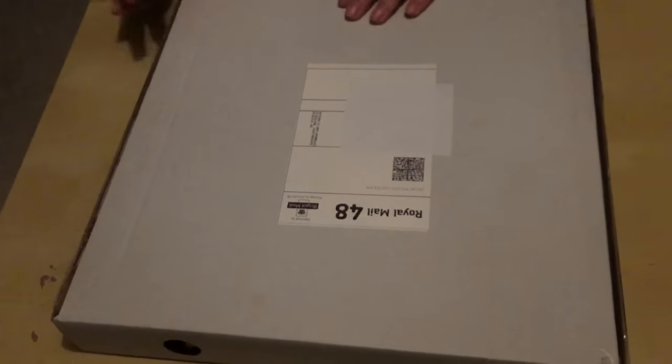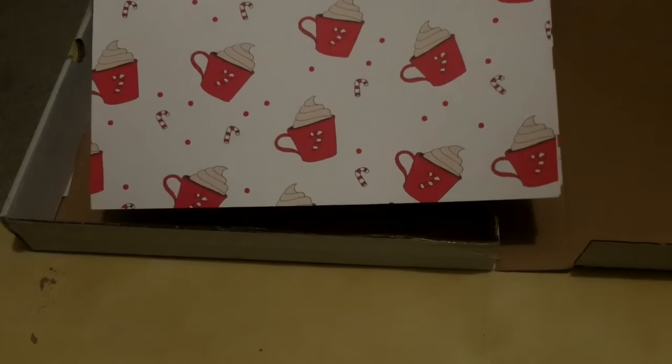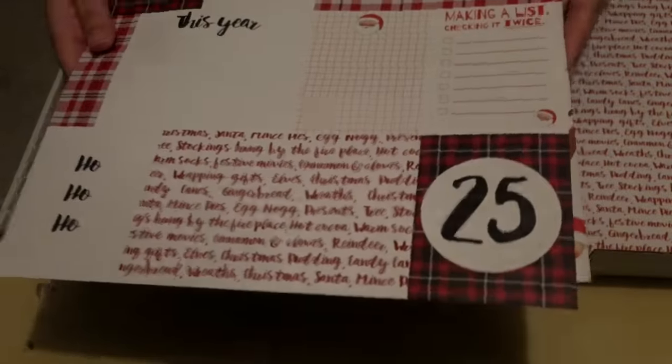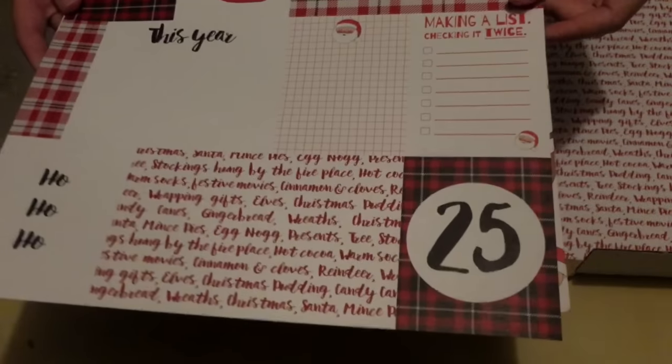So this is November's Brimble's box. First up we've got three sheets of 12 by 12 scrapbooking paper. On this one we've got hot chocolate and candy canes — very Christmassy. On the other side we've got words about Christmas: gingerbread, wreaths, mince pies. It says elves but reading it upside down it looks like Elvis — what Elvis has got to do with Christmas I'm not entirely sure. On this one it's journaling cards so you can just cut them up and use them in your project life or just in your journal.